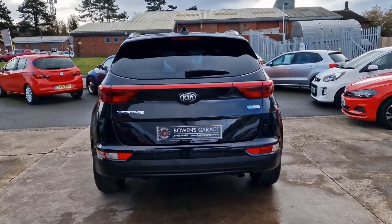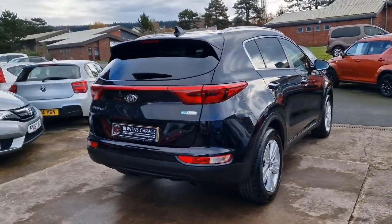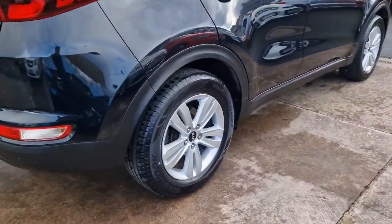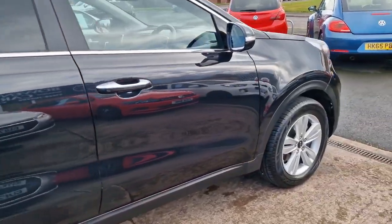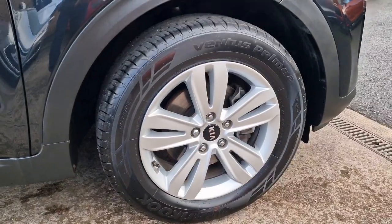This is the 130 brake horsepower 1.6 petrol with a six-speed manual gearbox. Decent level of fuel consumption for the type of car. £180 to tax, as with all cars of this age. Fantastic condition throughout — it really is a properly clean example, this one.